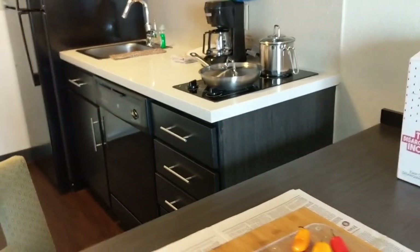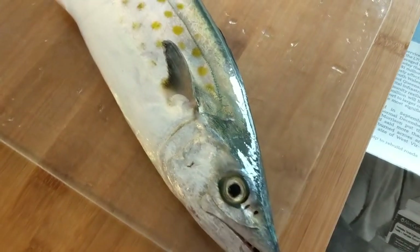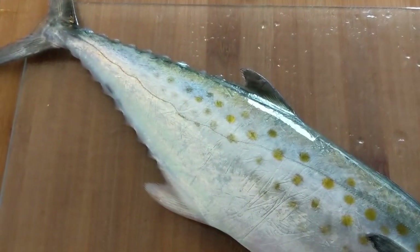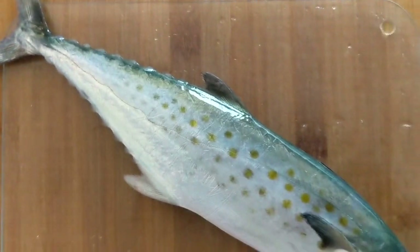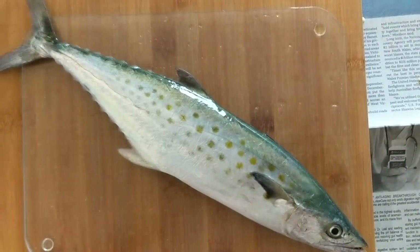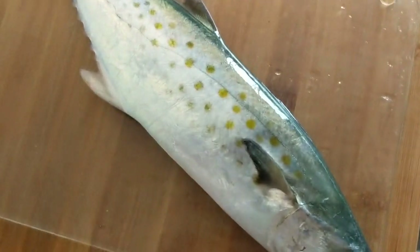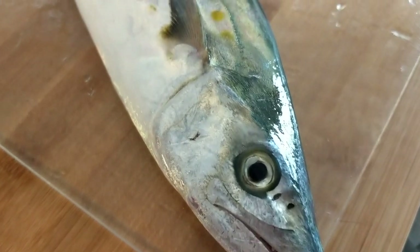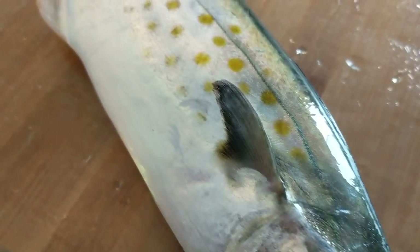On the road with the Dreaded Fisherman. So what I am going to cook today is this Spanish mackerel that I caught yesterday. Nice Spanish mackerel — I have actually never eaten a Spanish mackerel, so it's going to be a first time for me. It put up a nice little fight.